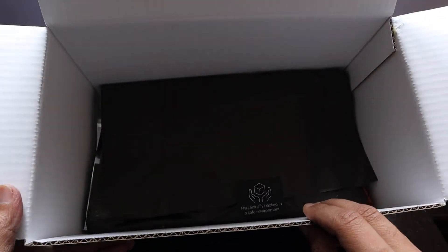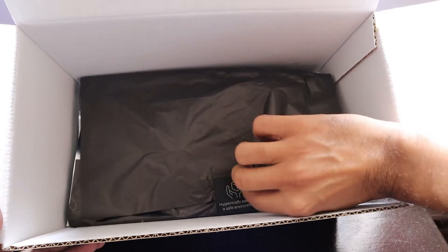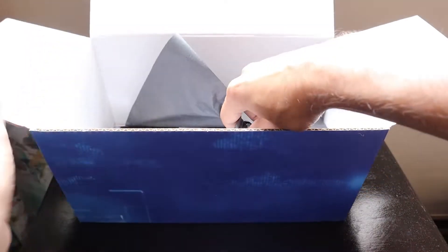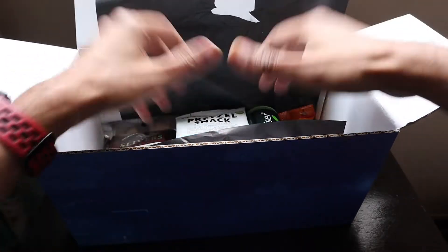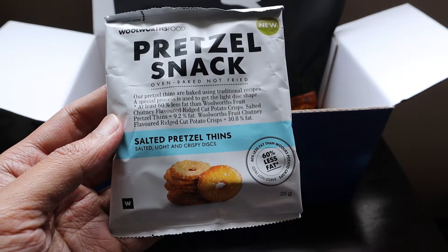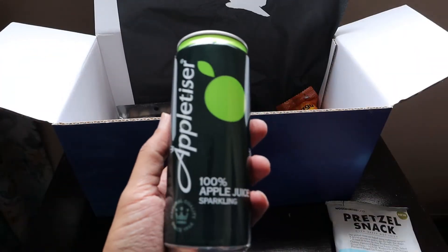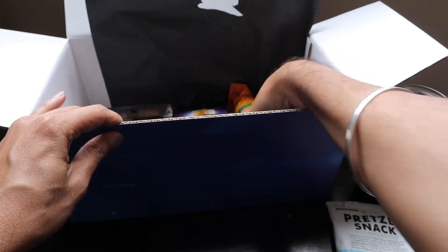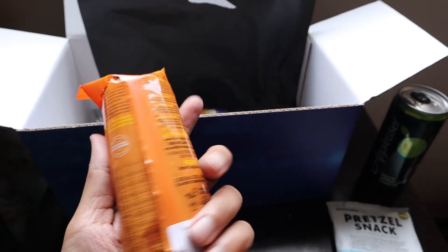There are certain items — it says 'hygienically packed in a safe environment,' so it must be some kind of snacks for us to enjoy. What we have got is a pretzel snack — salted pretzel from Woolworths Food. Then we got an appetizer: Apple 100 sparkling apple juice, which is really nice. And the next thing is a Montagu guava roll, which is a healthy snack.